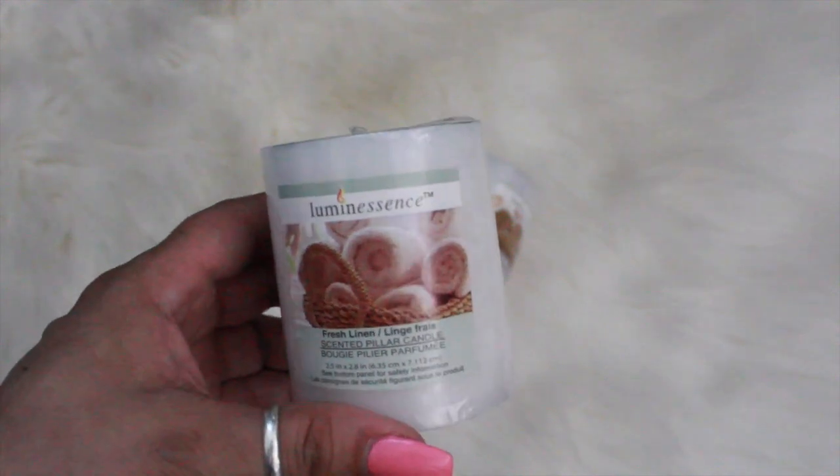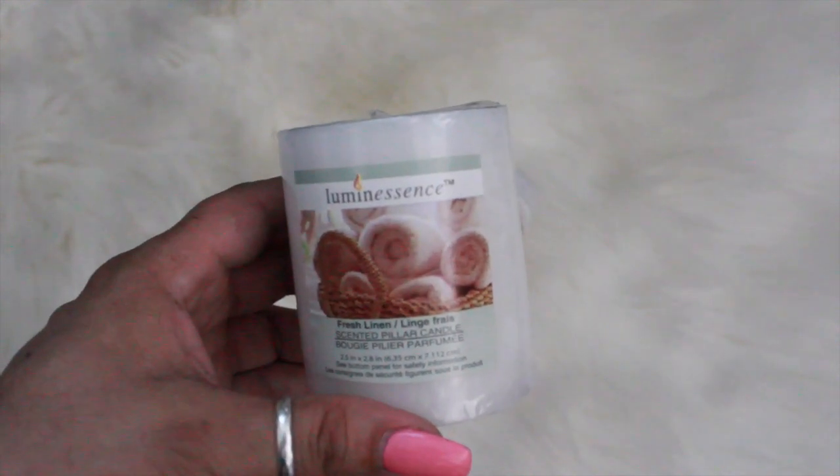I picked up two of these luminescence candles in the fresh linen scent, so I got two of those.